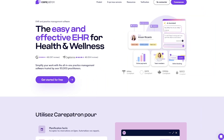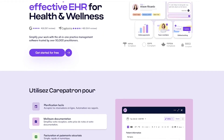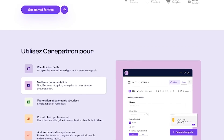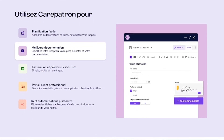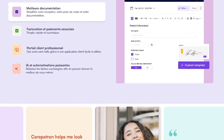Carepatron is an all-in-one EHR and practice management software designed for wellness providers. It helps you schedule sessions, write clinical notes, manage documents, and run your business without drowning in paperwork. Used by over 3 million professionals, it's built for teams and solo practitioners alike.